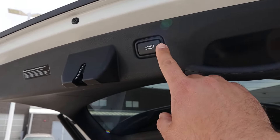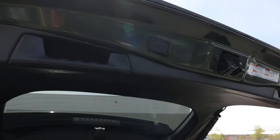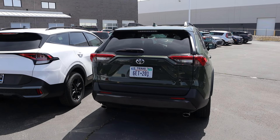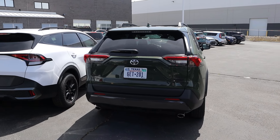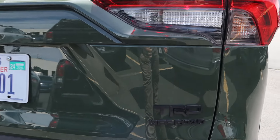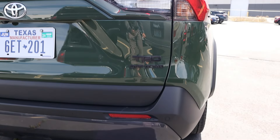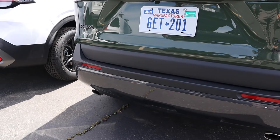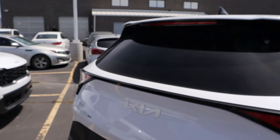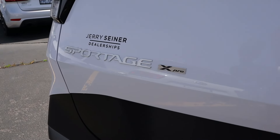I like that with the Sportage the button's right there to close the hatch. With the RAV4 it's the same thing, but it's got a little rubber finish on it. The RAV4 goes hard with the TRD badging — it had it on the wheel and also on the back. It's got double exhaust tips in the rear. With the Kia, it's a little less overstated. You can see a pretty cool taillight design, but just a little X-Pro badge — they don't go too crazy.